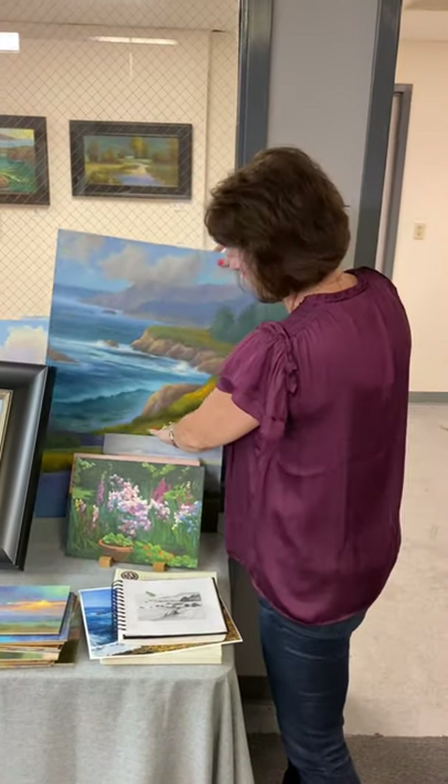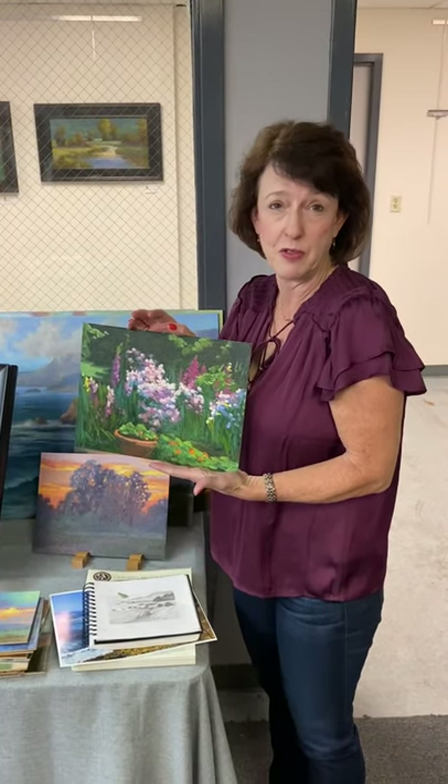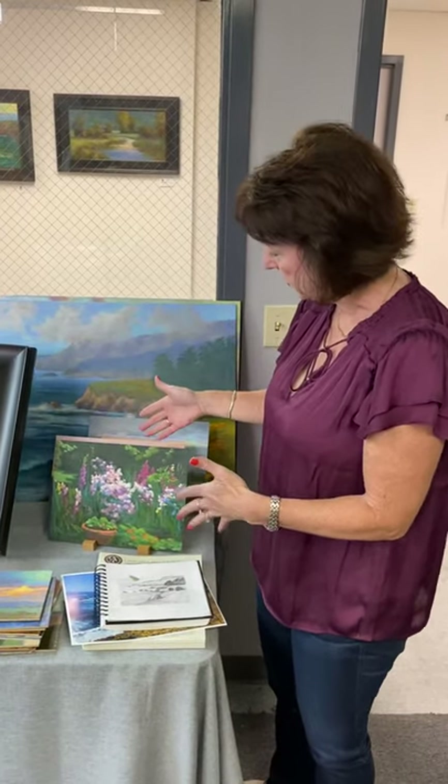Another fun thing that I've just recently done was being part of the California Art Club's virtual paintout with Jim McVickers. We painted scenes from his garden. I always like to challenge myself and do something a little bit different. It was super fun.